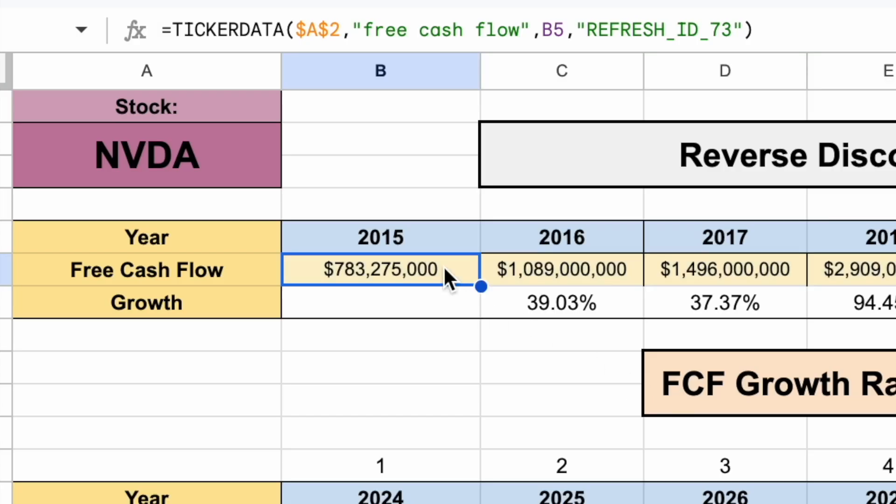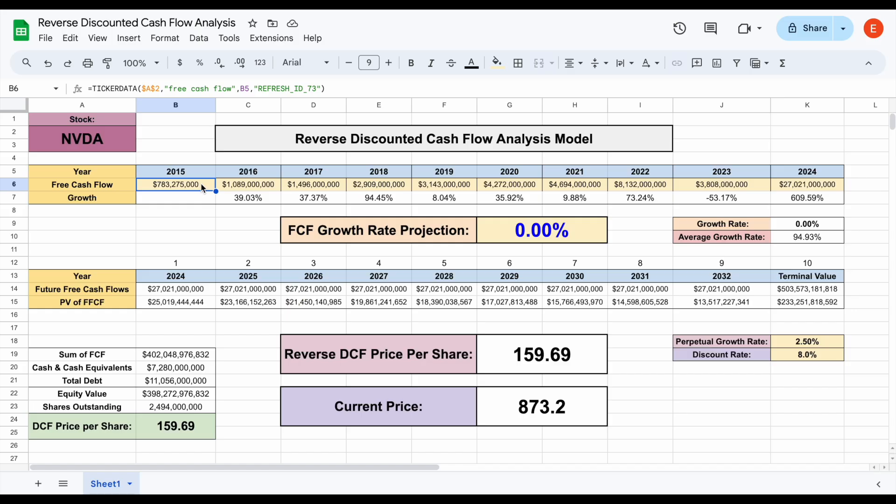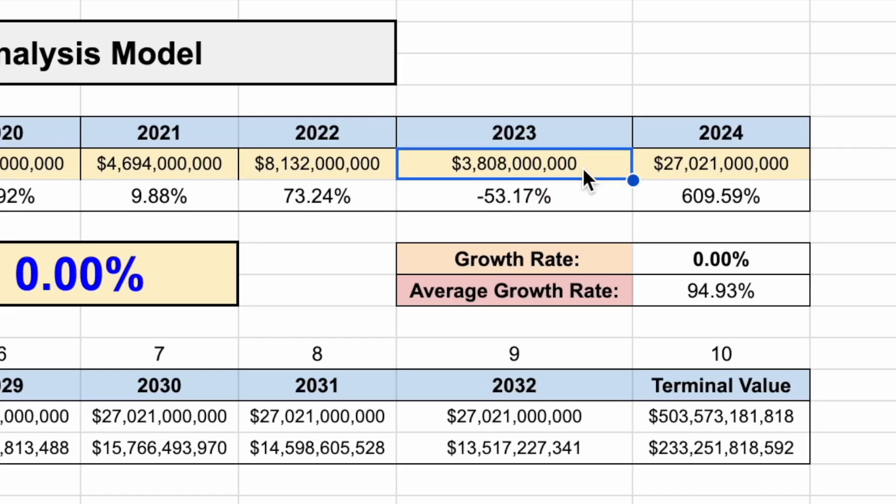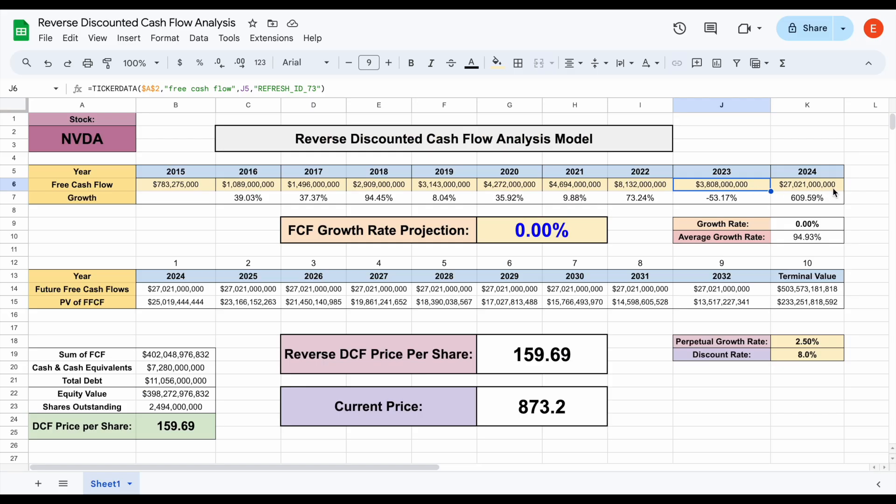We can see in 2015, the company produced around $783 million worth of free cash flow. Jump forward just a few years to 2020, and they were sitting at $4.2 billion in free cash flow. In 2023, there was a little bit of a drop to $3.8 billion in free cash flow. But in their most recent report, they announced $27 billion worth of free cash flow — a growth rate of over 600% from their previous period.